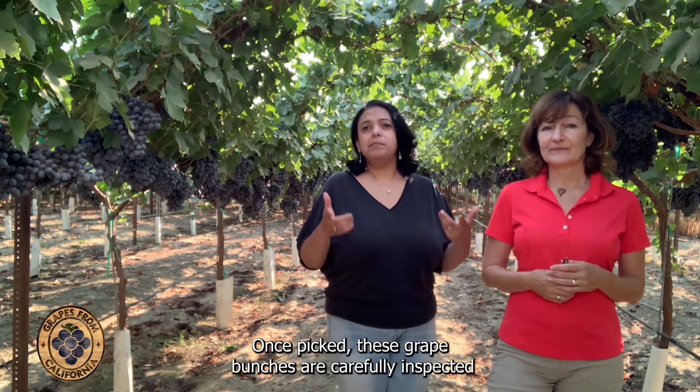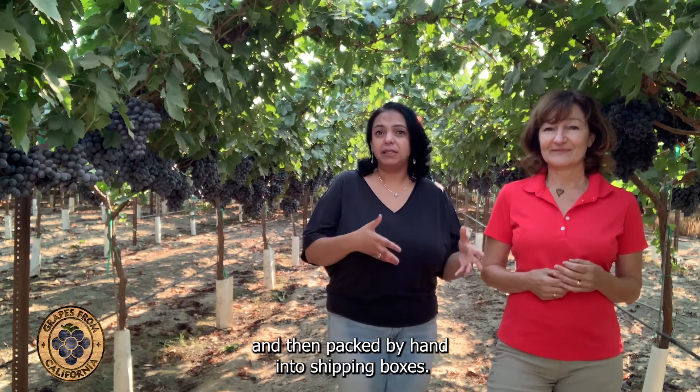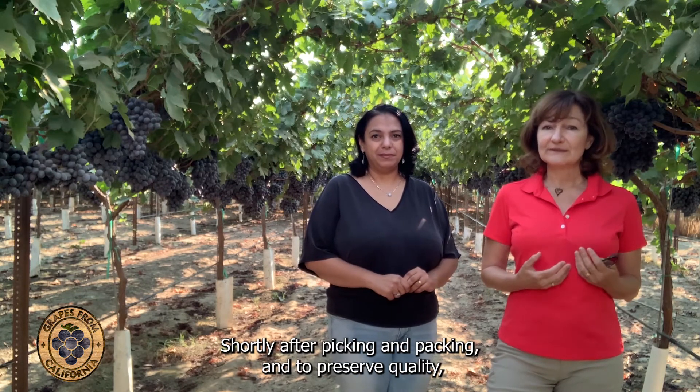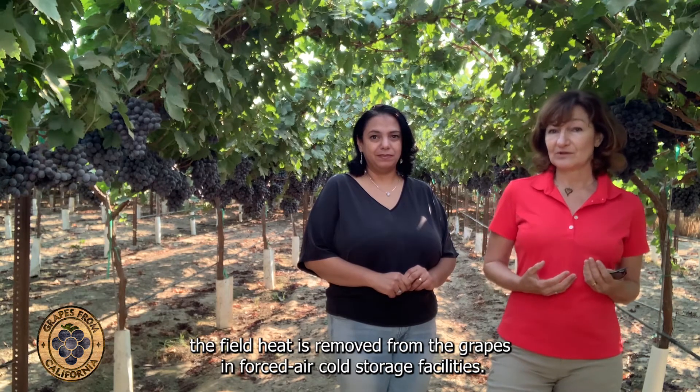Once picked, these grape bunches are carefully inspected and then packed by hand into shipping boxes, most often right here in the field. Shortly after picking and packing, and to preserve quality, the field heat is removed from the grapes in cold storage facilities.